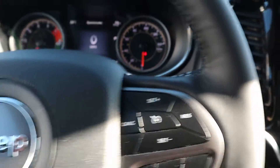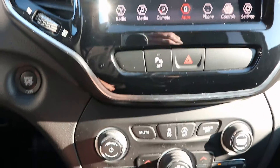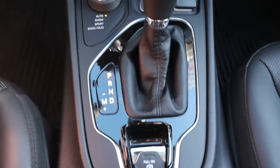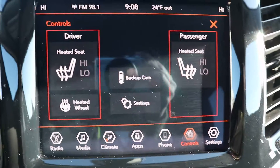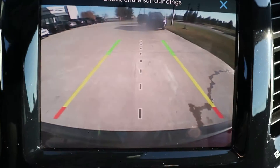Got your menu controls, cruise control, center stack. This one has heated front seats and steering wheel, and a reverse camera.